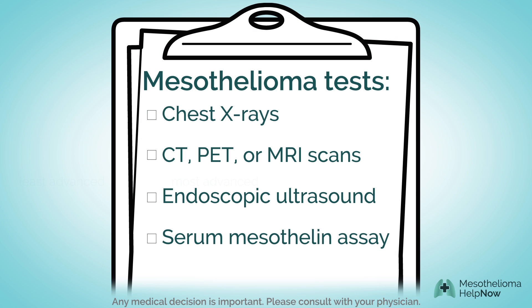Doctors may use one or more non-invasive tests to determine the stage of mesothelioma. These may include chest x-rays, CT, PET, or MRI scans, endoscopic ultrasound, or a blood test known as a serum mesothelin assay.